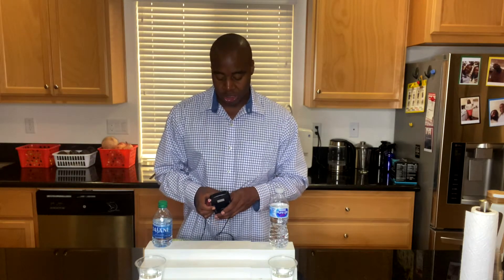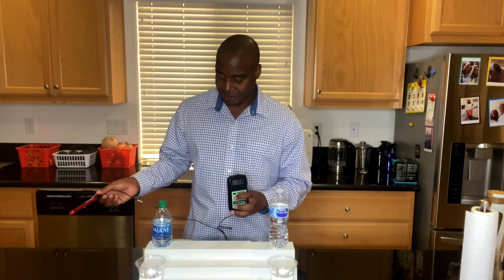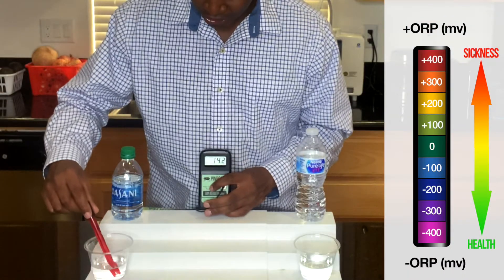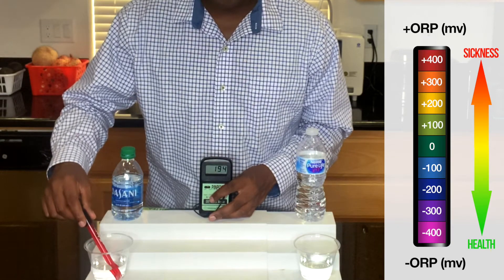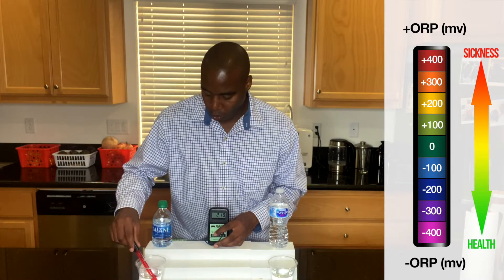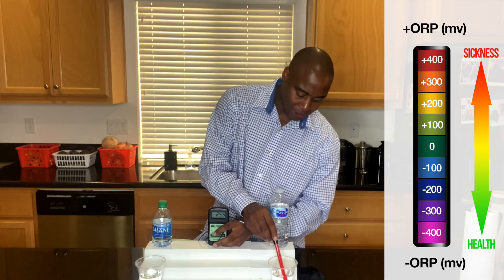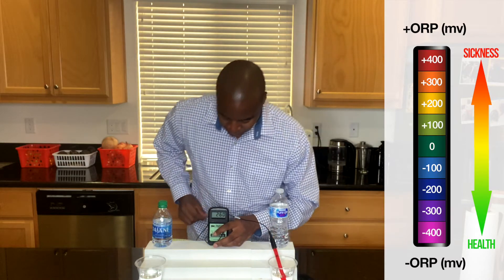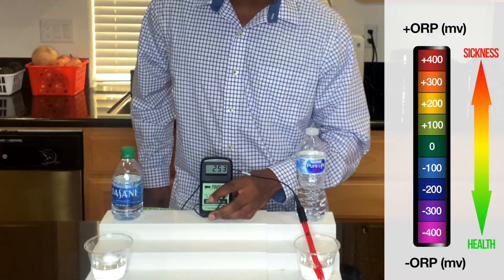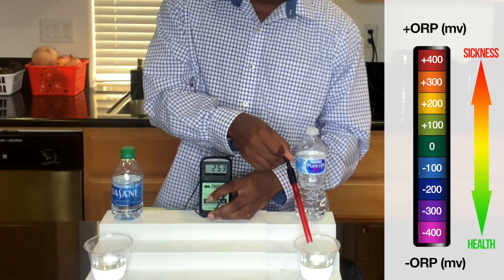Antioxidants are negatively charged. So we're going to use this ORP meter to see if we get a positive or a negative number, and that's going to let us know which one we're dealing with. Let's start off with Dasani. Looks like we are seeing a 210 with Dasani — so that is oxidizing. Let's go ahead and see what we get when we use Nestle Pure Life. Whoa, Nestle Pure Life is showing a 258. Dasani wins this round because it is a lower number — closer to zero on oxidation.